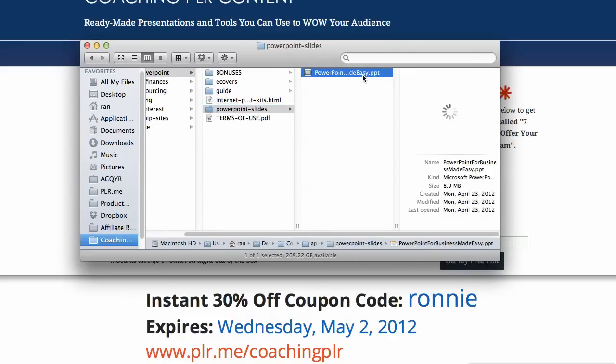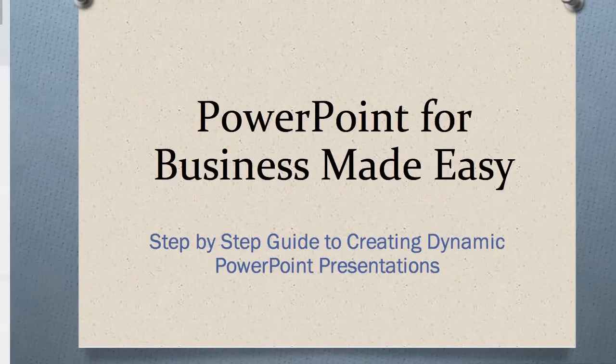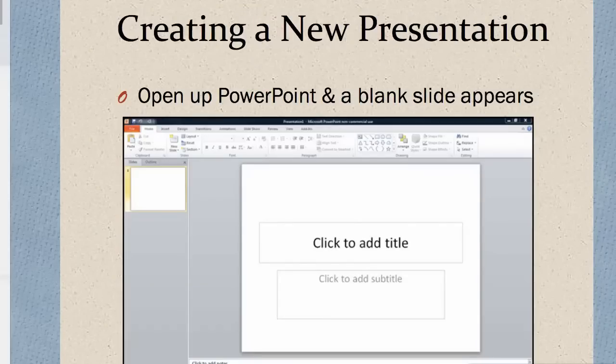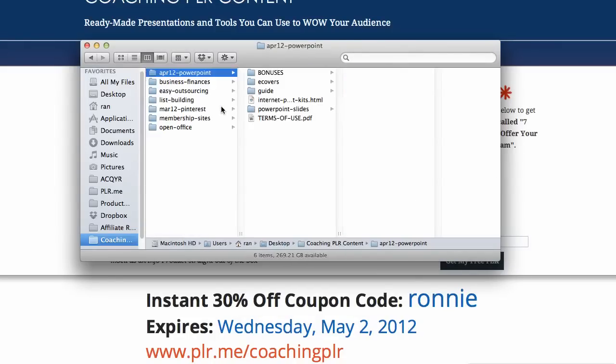Now, if you're not doing webinars, this is the easiest way for you to do a webinar. This webinar is done for you. And this is too big for the screen, but you can see the quality here — it looks great. We've got lots of screenshots explaining everything step-by-step.